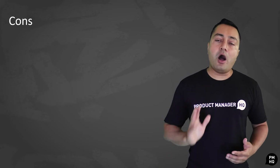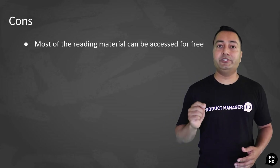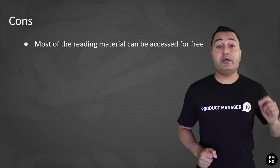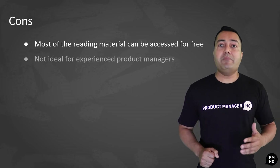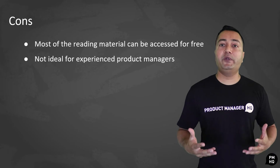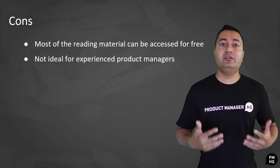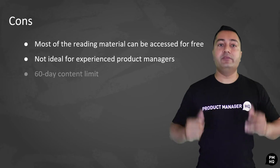With respect to the cons of this program, there are a few you should bear in mind. A lot of supplementary material found in the course to help people get a deeper understanding of product management can be found online without spending an extra cent. This course covers the bare minimum of product management, so while it may be a good starting point for those stepping into the field, for those who already have experience as product managers or in product development, the course doesn't provide much value. This program can also be a serious inconvenience for those who can't find the time to access the material within the 60-day period.